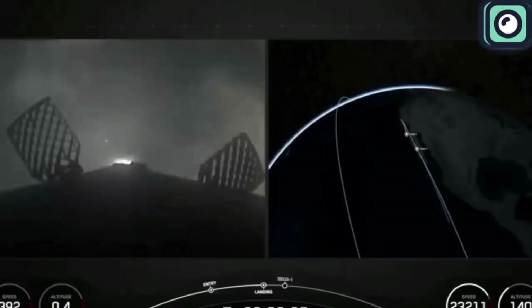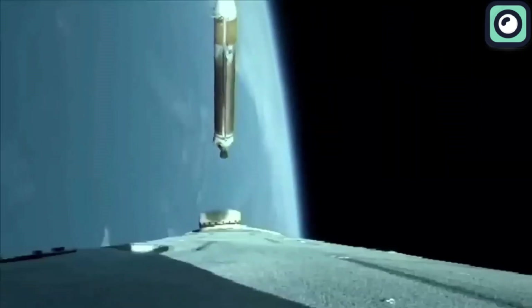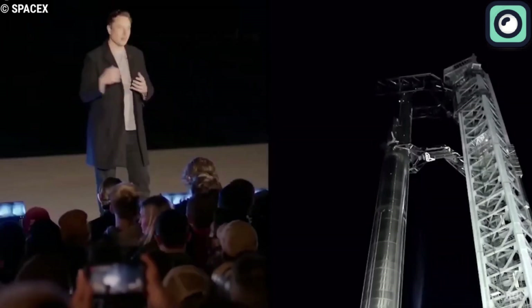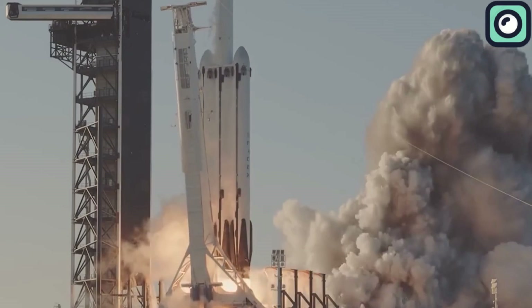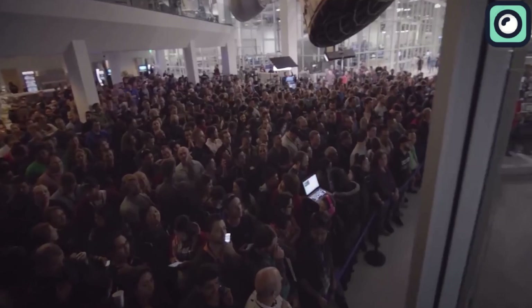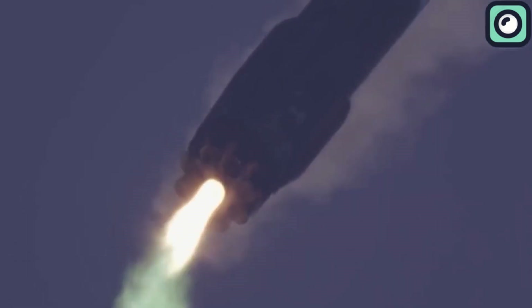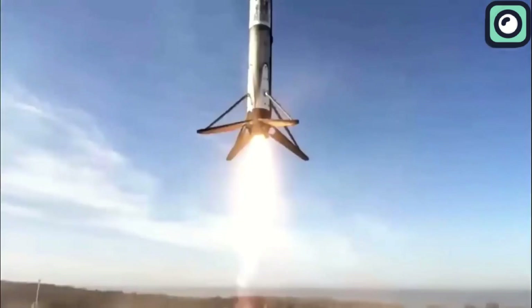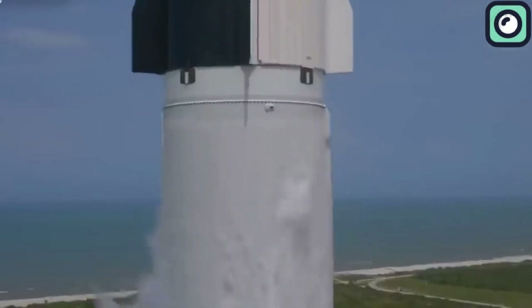After propelling the upper stage and payload out of Earth's atmosphere, the booster separates and returns to Earth, landing either on a drone ship at sea or a landing pad near the launch site. When Musk first proposed the idea of reusable rockets, many industry experts dismissed it as unrealistic. In 2015, SpaceX successfully landed its first Falcon 9 booster. Boosters are now being reused multiple times, with some completing over 20 flights. This time, the company set a new benchmark for booster reuse, relaunching a Falcon 9 booster just 13 days and 12 hours after its previous mission — shattering their earlier record of 21 days. The rapid turnaround is not just about reusing the rocket, it's also about refurbishing it quickly and efficiently.